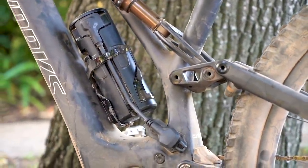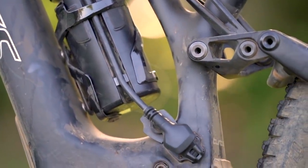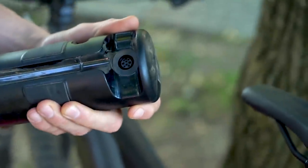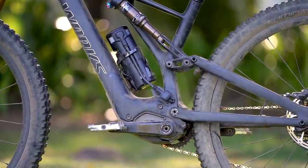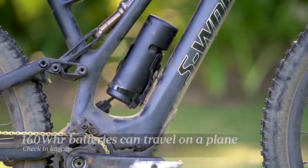This 160 watt-hour battery can be purchased separately for $600, though Specialized includes one with the S-Works model and two range extenders with the Founders Edition model. It is also possible to run the motor on the range extender alone. For those who want to fly with their bike, you could remove the internal battery completely and take a range extender battery in your carry-on luggage, as some airlines will allow you to bring up to a 160 watt-hour battery on the plane.